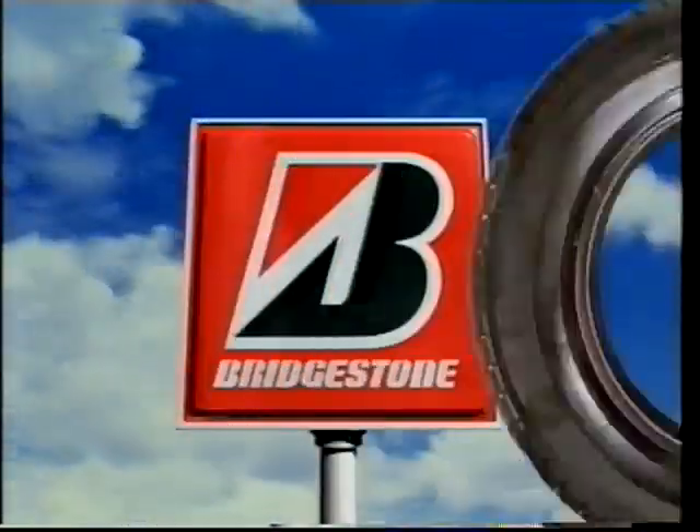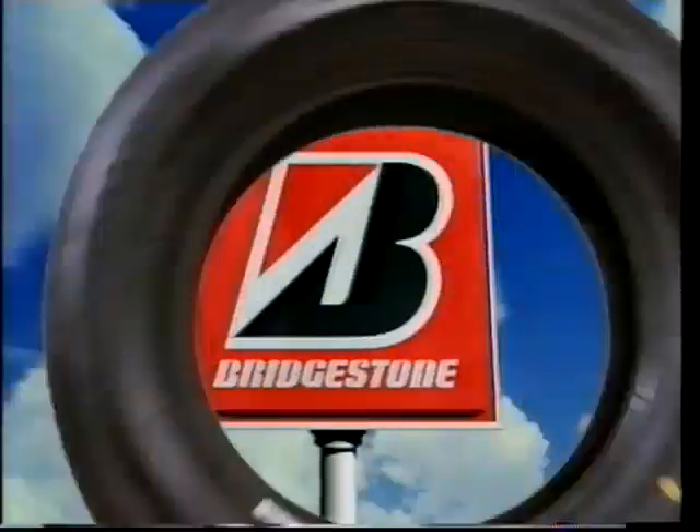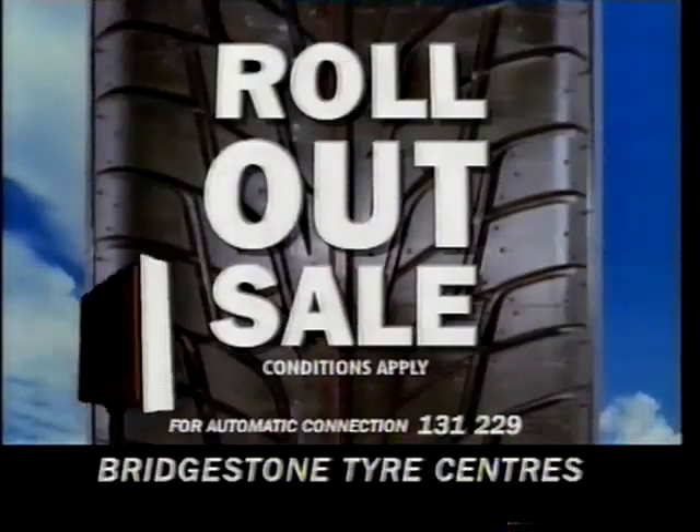Your local Bridgestone tyre centre is rolling out tyres at very special prices. So roll up with your car before they roll out of stock. For your nearest outlet, call 131 229.